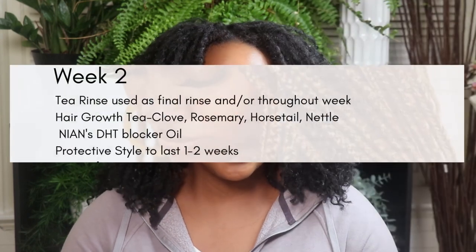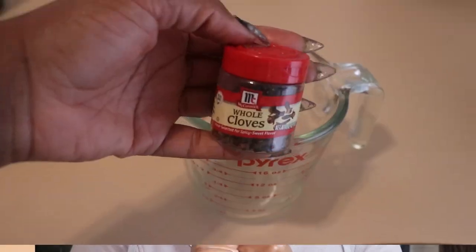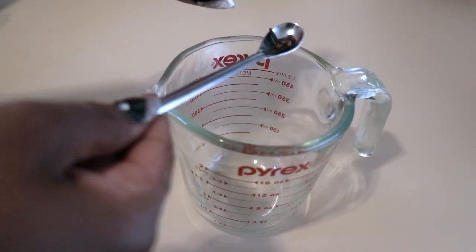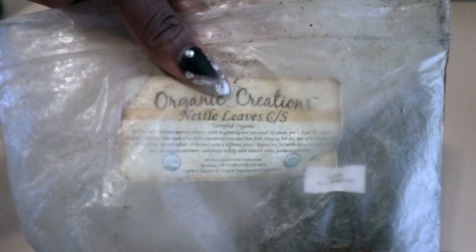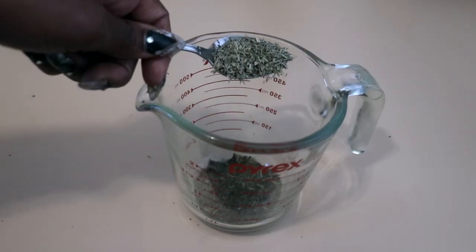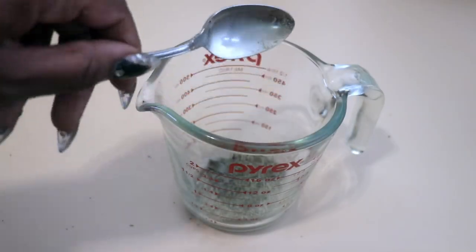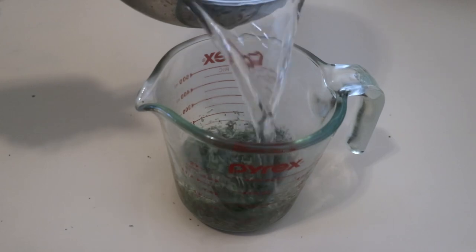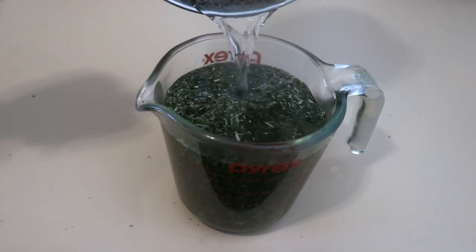So we've been doing week two of the protective style challenge and this week we're focusing on herbs for hair growth, making this tea. We're going to begin with cloves — add one teaspoon of whole cloves to the mixture. Next up is nettle leaves — go in with two teaspoons of nettle. Next is horsetail, which is rich in silica — add two teaspoons. Then one teaspoon of rosemary. Finally, add two cups of boiling distilled water, give it a nice stir, and let it steep for a minimum of two hours.